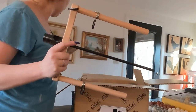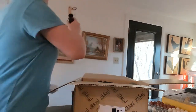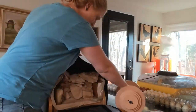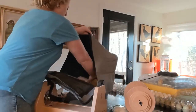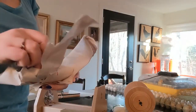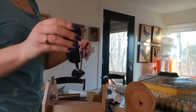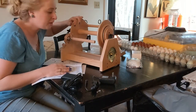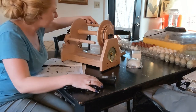This looks like a torture instrument. All right, so I guess I'm going to read the instructions and see if I can figure this out. So this is it all put together. This is the drive belt here.